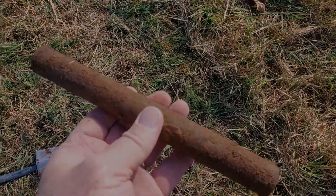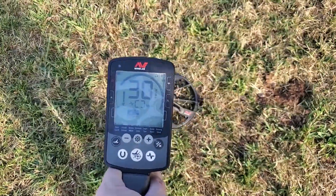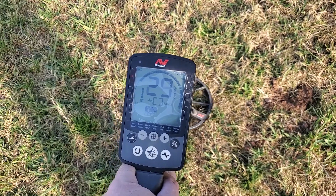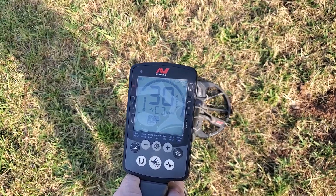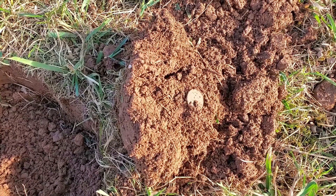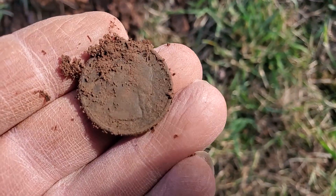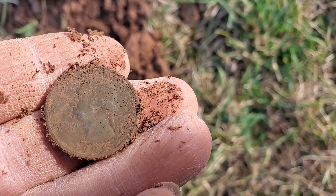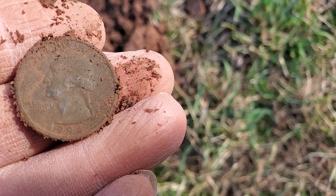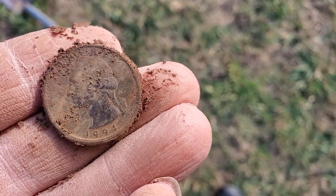We're making our way back to the car and we came across this signal. Let's see what we have — this will definitely be my last target. This is our last target and it appears we got a quarter. Looks like 1994. Yeah, it's 1994. Good way to end the day.